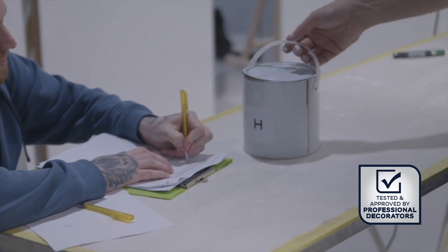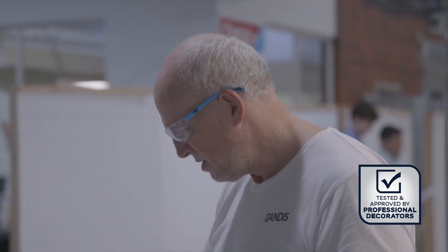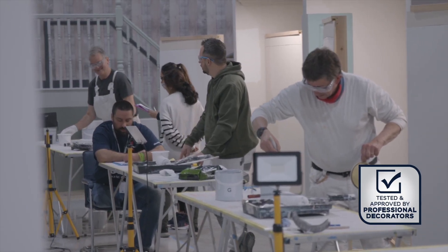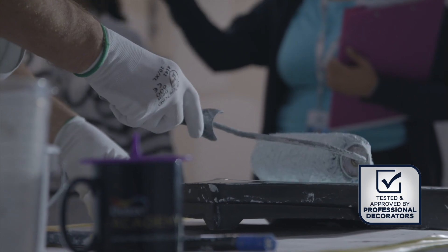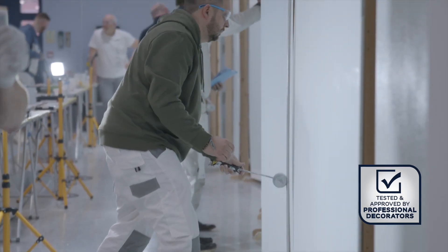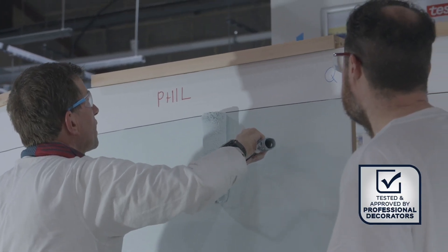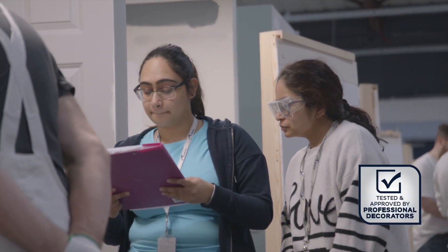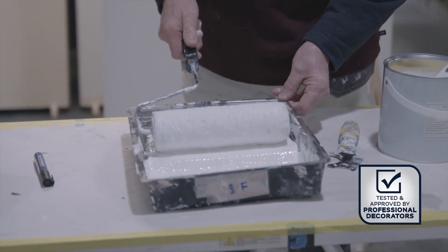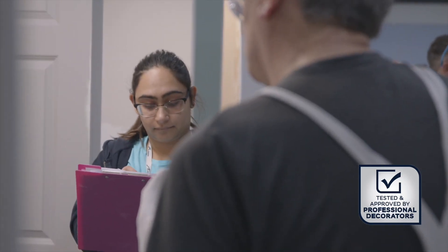The second stage of the process, once we're happy with the performance in the lab, is to take this to the decorator trials. This is a slightly less controlled environment — we have a number of different applicators testing out the paint, and they're allowed to apply it in the way that they want to. We also use this as an opportunity to get a lot of really valuable feedback, and if we get feedback that we're not happy with, we can use that to change the formulation.